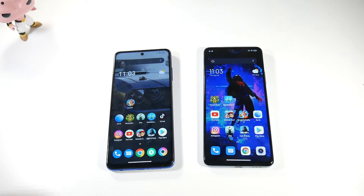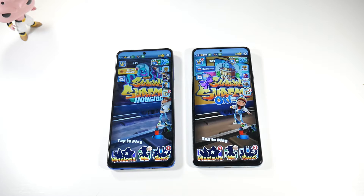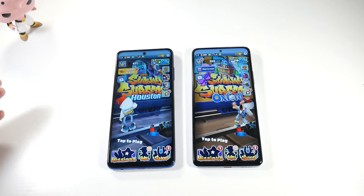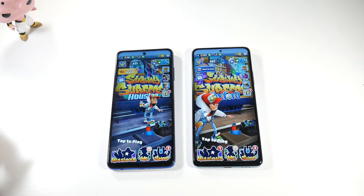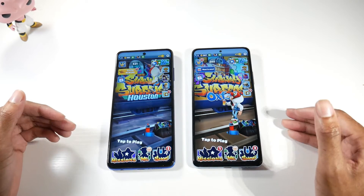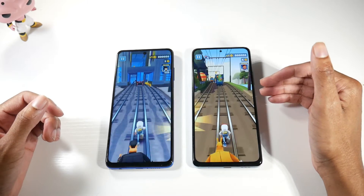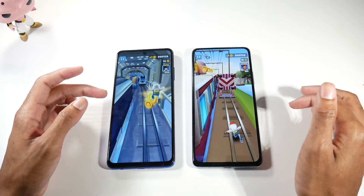Now the displays — this is very important. The Poco X3 Pro has an IPS display at 120Hz, 6.67 inches, 1080p, 395 PPI, with Gorilla Glass 6. The Note 10 Pro has an AMOLED display, 120Hz, HDR10, 6.67 inches, 1080p, 395 PPI, with Gorilla Glass 5. The display is much better on the Note 10 Pro — both are 120Hz and extremely smooth, but the AMOLED is brighter with more vibrant colors.